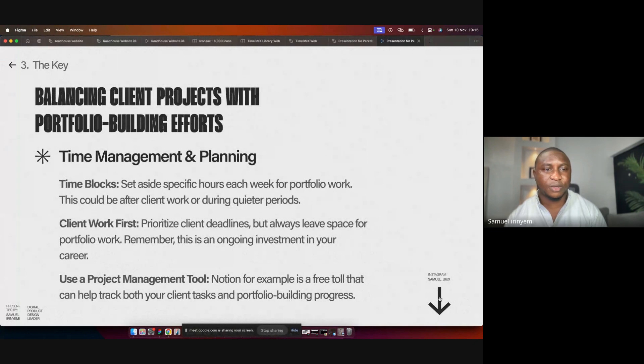Proper time management could be as simple as setting certain hours of your day for client work and certain hours for your own projects. It doesn't have to be a complex system that requires a lot of work before you even get to the major work itself. One example is time blocking — setting aside specific hours in a week, day, or month that you actually work on your client's work and also your own portfolio work.